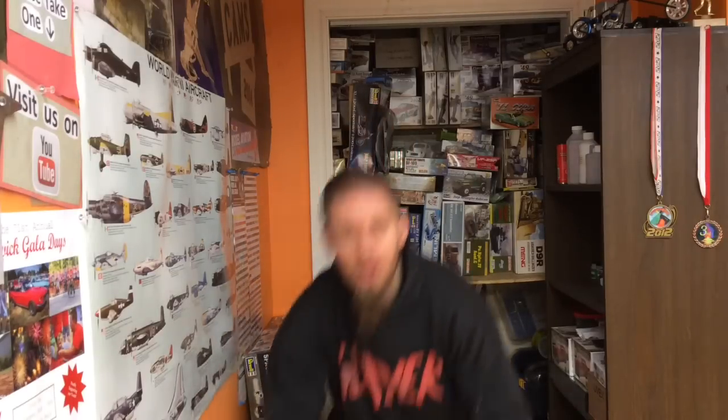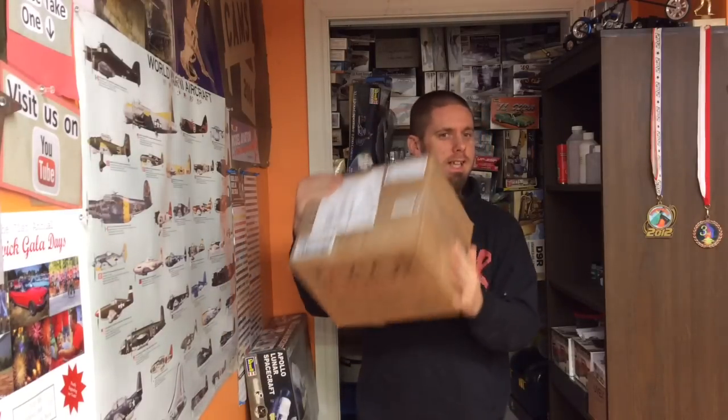Alright guys, really, really exciting. Another box and it's great. If you want to see what's in it, stay tuned. We're about to show you. It is sweet. Alright guys, here we go.